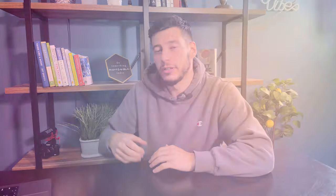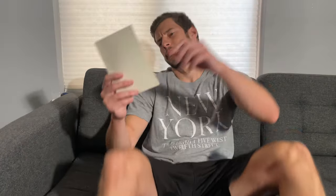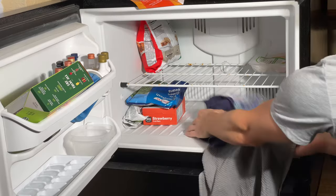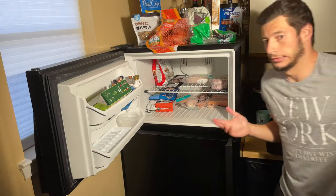Let me show you what was shipping. Now let's talk a little bit about the quality — absolutely insane. I tried a bunch of different meat delivery services before, and this was definitely one of the best meat delivery services ever.